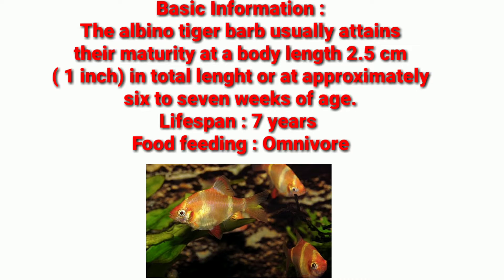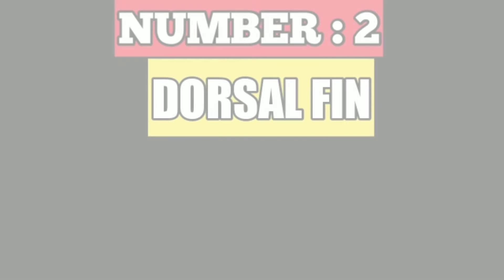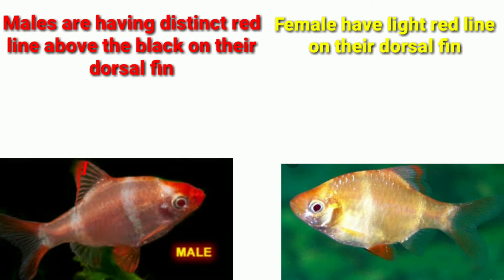The number 1 difference is their nose. The males have a bright red nose, and the females do not have red color on their nose. The number 2 difference is their dorsal fins. The males have a distinct red line above the black on their dorsal fins.